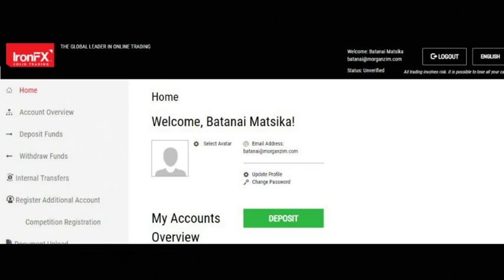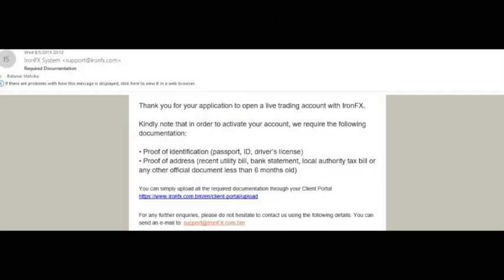At this stage it's important to know that once you've put in your details, the account is created but it's unverified. What you then need to do is check your personal email account, where you'll receive a message from IronFX requiring you to upload KYC documents — which is basically your ID and proof of residence. Once you have that email, you can use the link provided and upload all documents using the client portal.